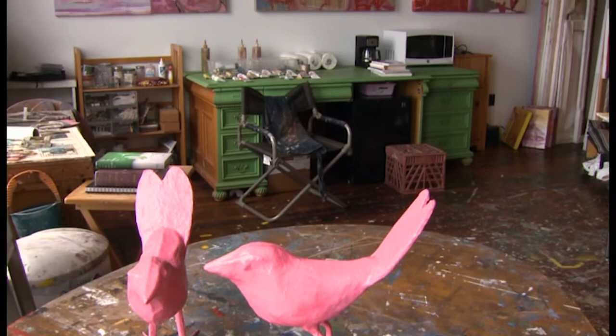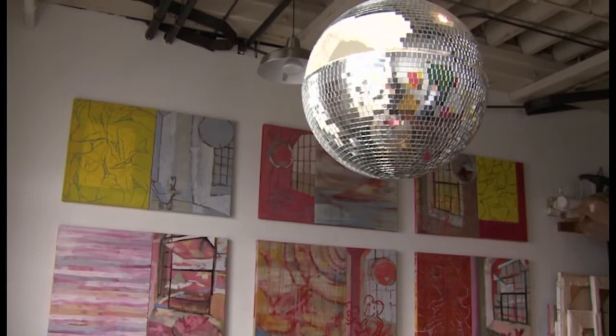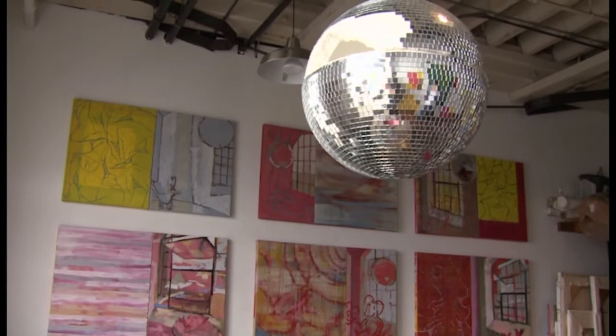Above them hangs a disco ball that I found after a big party here at the art factory — it was being thrown away and I hung it up in my studio. It stimulates my thinking and the light that's in my painting. I think a lot of it is stimulated by that disco ball.